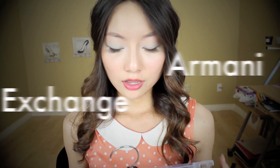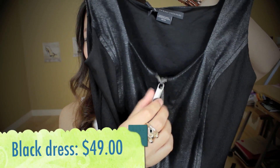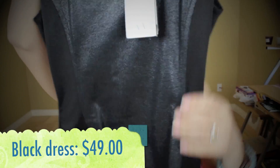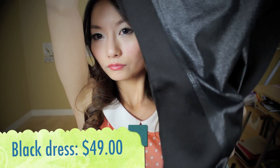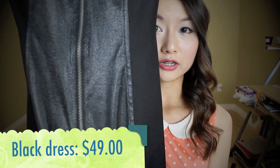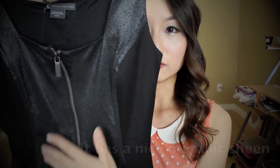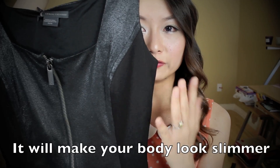Next I went to Armani Exchange. The first thing I got is this dress — I love it, it's so pretty. The front is actually pretty low-cut, and the back is more plain with most of the detail up front. There's a zipper running all the way down to the bottom, and on the sides the material stretches a little. It has different textures and different materials that give it a very three-dimensional feel.